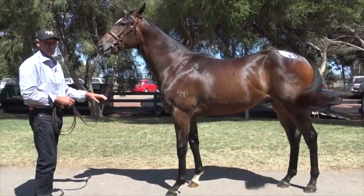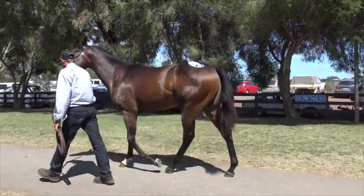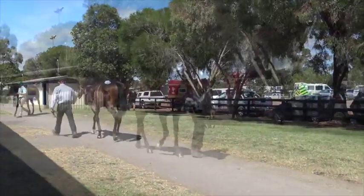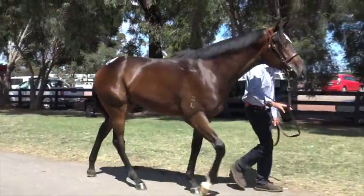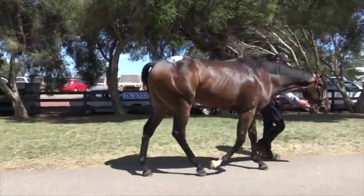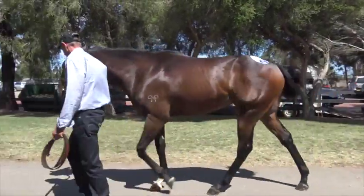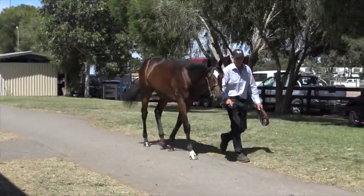Good walking horse, great head on him, athletic — and I just think Lot 4 just made this horse very cheap. There are two stallions on the page in Schnitzel and Hinchinbrook, and he's by High Chaparral. So to buy this horse for $100,000 I thought was very good value, and he's got good bone and strength and he'll have a magnificent action because he moves so well.